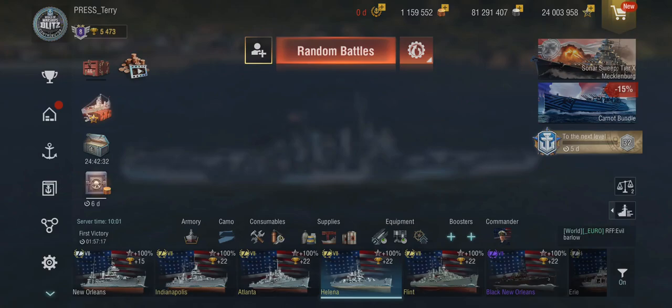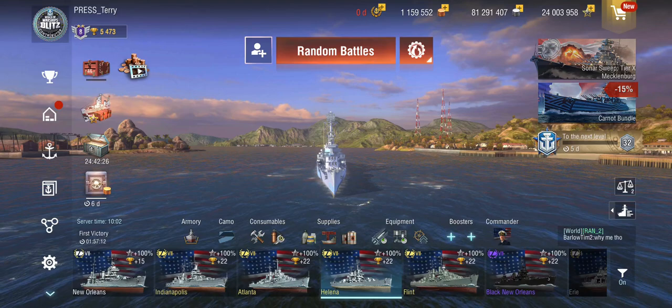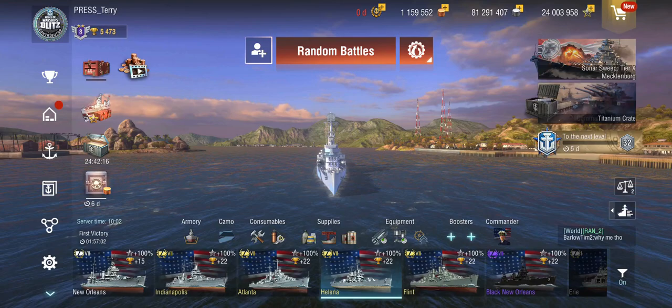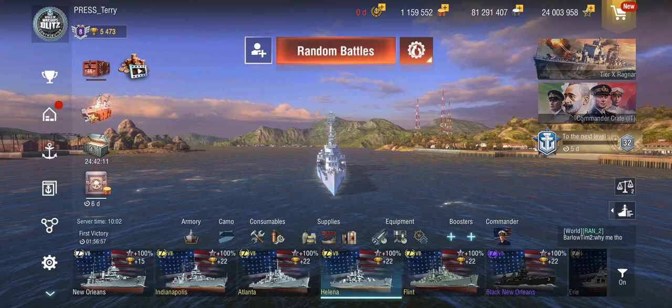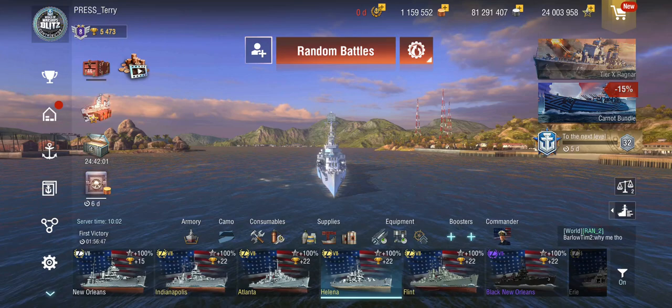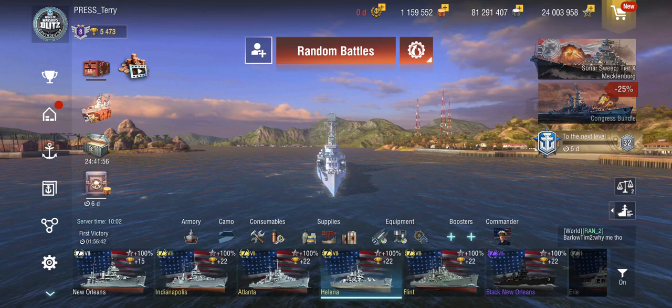The shell arcs are the typical American light cruiser shell arcs. This takes some getting used to, because they are very high and floaty. The downside is that it's almost impossible to hit anything that actively maneuvers at ranges beyond six kilometers. The upside is that you can shoot over pretty much every single island in the game and park your ship behind it. General rule of thumb: if you think you're giving enough lead, give about 50% more lead — then you're giving enough.